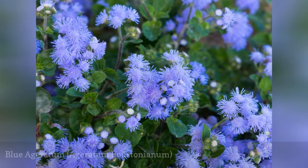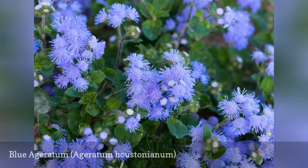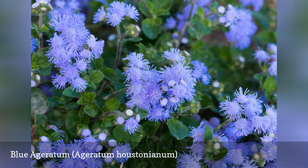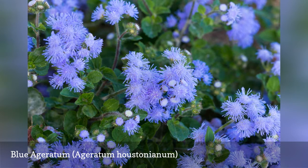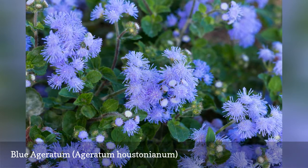Blue ageratum, often called flossflower, is an annual flower that's related to the aster. For an inexpensive, quick injection of blue into your landscape color scheme, few plants can beat it. Despite its name, blue ageratum can actually be found in varieties featuring many different colors. While a lovely addition to gardens in warmer climates, it's unlikely to thrive in cooler areas.